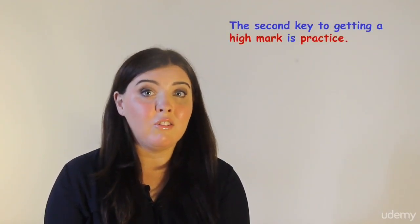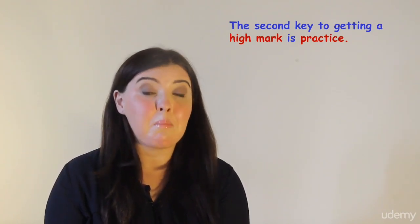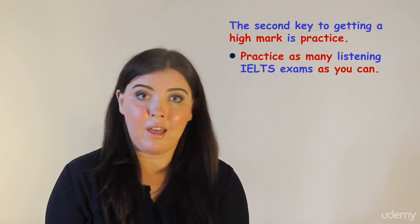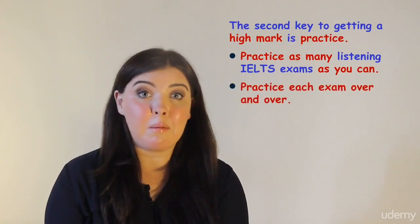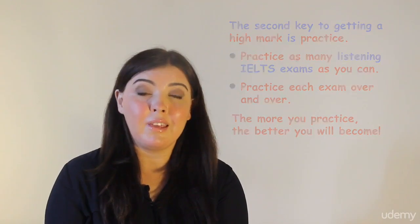The second key to getting a high mark for the listening test is practice. Practice as many IELTS listening exams as you can. Practice each exam over and over — the more you practice the better you will become. In the next video we will practice an IELTS listening exam together. See you soon!